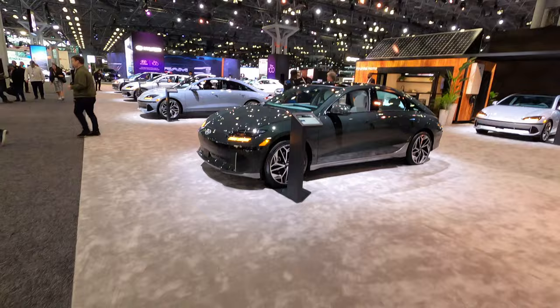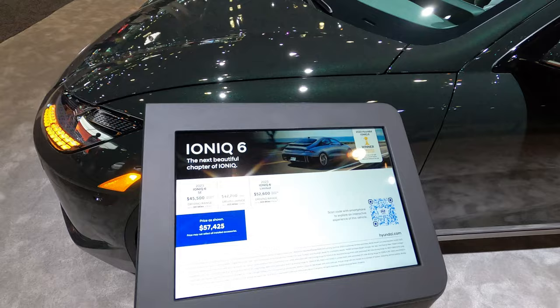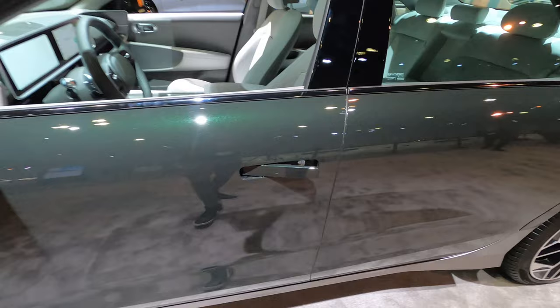I'm really excited to see what models came out. Starting with this one — it's pretty cool, let me see what model this is. This is the Ioniq 5 — $57,425. A little bit pricey but it's a nice looking car. Let me see the inside — it's beautiful.